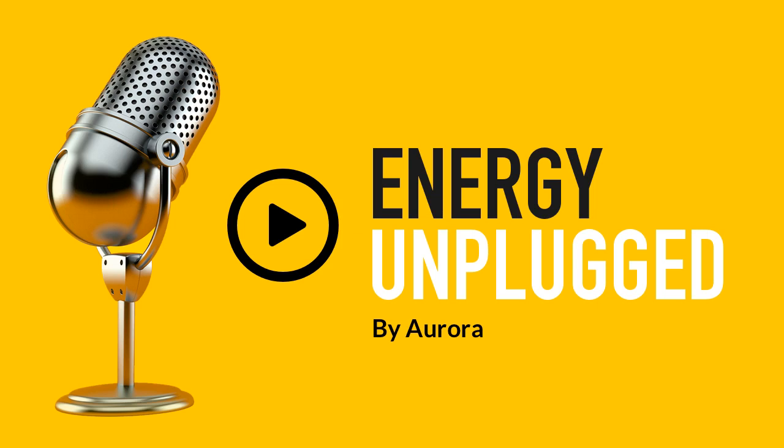Welcome to Energy Unplugged. I'm John Feddersen, co-founder and chief executive of Aurora. On the show today, I'll be speaking with a guest who is leading efforts in the UK and Europe to make nuclear fusion — that's fusion with a U — a reality within the time span of a decade or two. My guest is Jonathan Carling, CEO of Tokamak Energy.